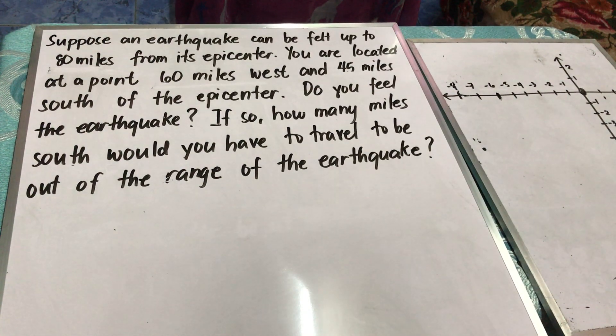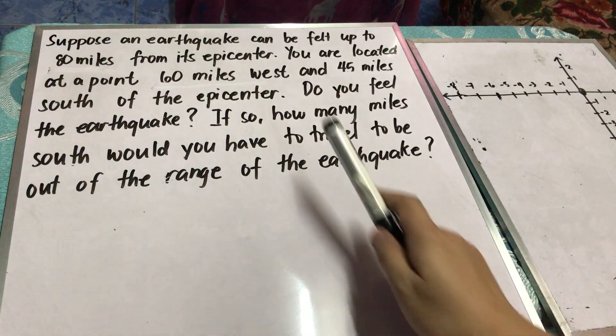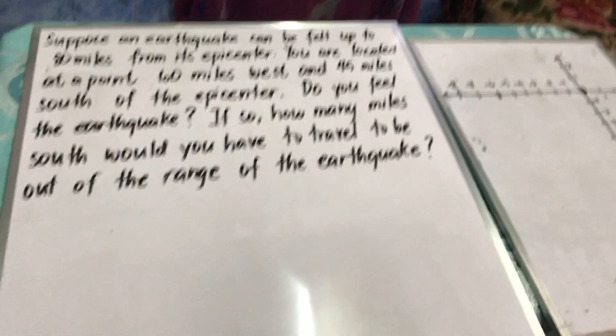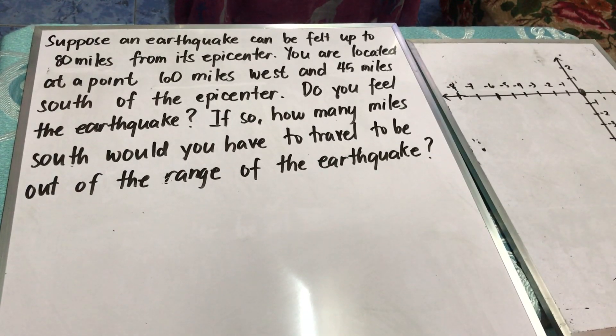Good day STEM students! Today I will discuss the problem in Activity 1 and Activity 8 entitled the Earthquake Protocol. The problem goes like this: Suppose an earthquake can be felt up to 80 miles from its epicenter and you are located at a point 60 miles west and 45 miles south of the epicenter. Do you feel the earthquake? If so, how many miles south would you have to travel to be out of the range of the earthquake?